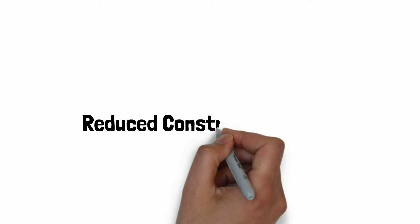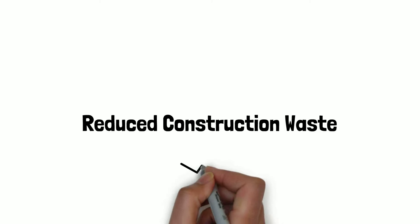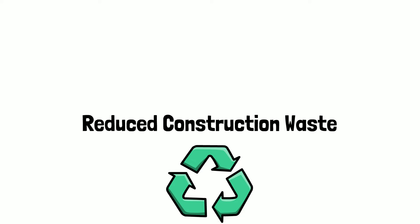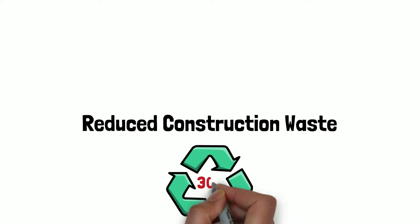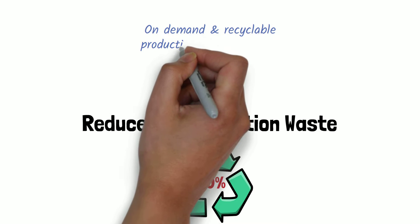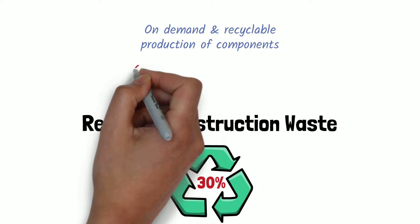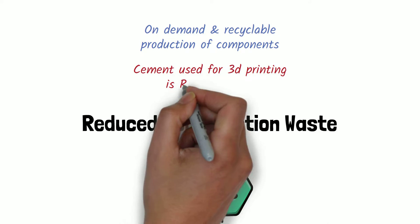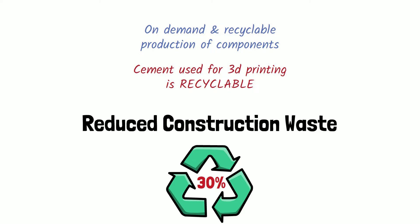Reduced construction waste: Using 3D printing is more environmentally friendly. While using very little energy, the printed construction will only generate about 30% of the waste that a normal construction project produces. Components are printed on demand and any material not used can easily be recycled for future use. The cement mixture used in 3D printers can be produced out of recycled plastic and other imperishable materials.